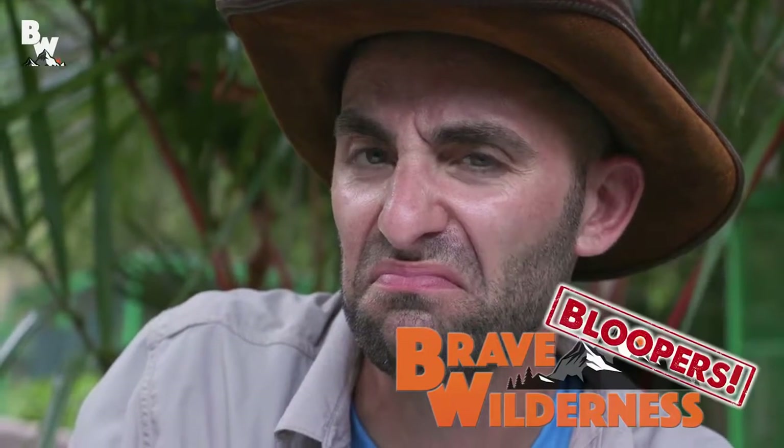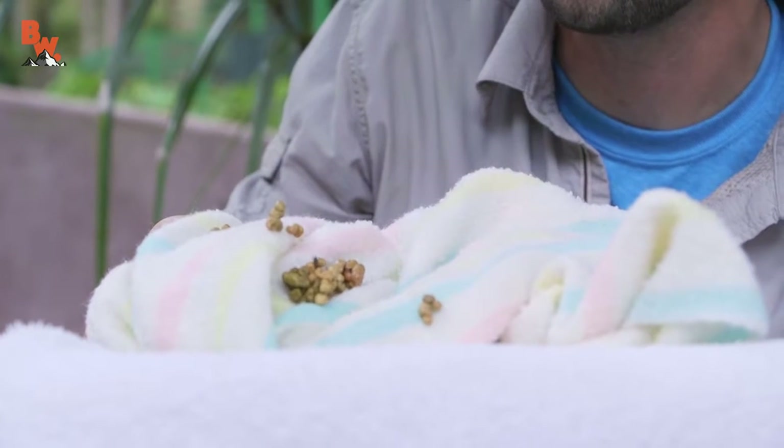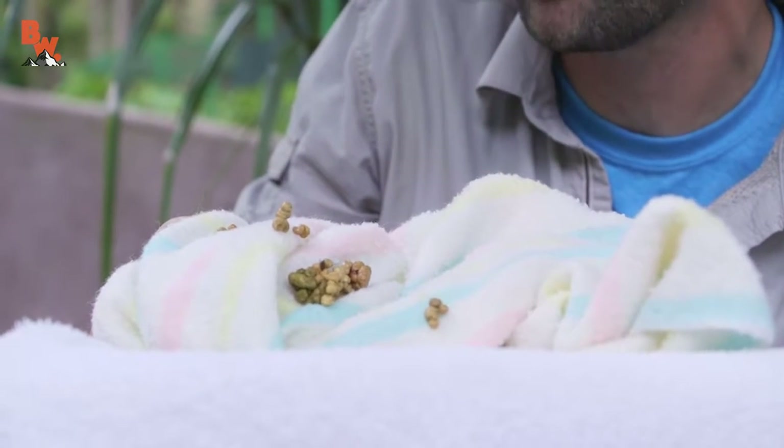Alright Coyote, well the sloths are gone but something else remains. What do we got there? That right there? Sloth poop. And if you think that I'm having trouble speaking right now, it's because it absolutely stinks.